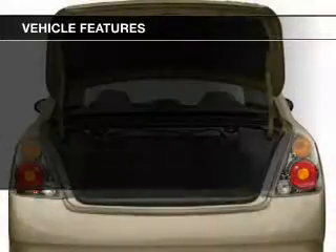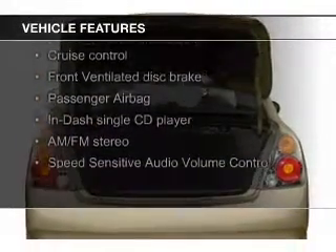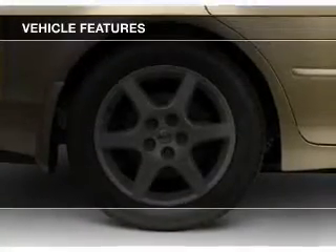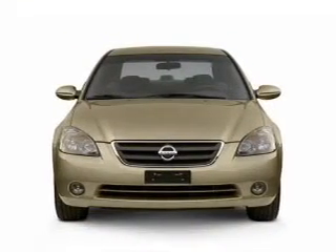The features include aluminum rims, tilt-and-telescopic steering wheel, an alarm system, power seats, cruise control, keyless entry, a trip computer, privacy glass, air conditioning, and power windows.